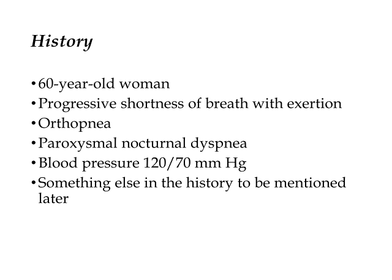Her blood pressure is 120 over 70. I will tell you that she's had a previous echocardiogram that demonstrated a certain degree of aortic insufficiency. There's something else in her medical history that I'm going to omit right now because I think it's better that way and it will keep a little suspense going, as it were.